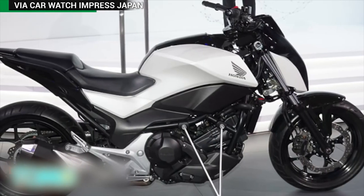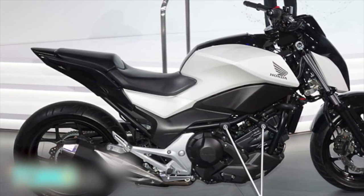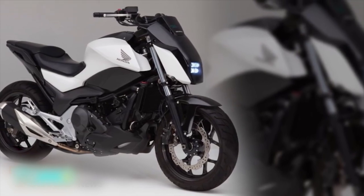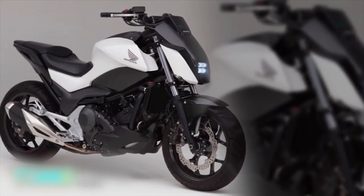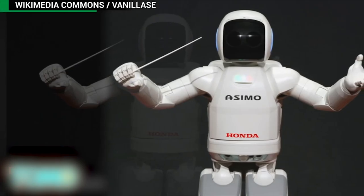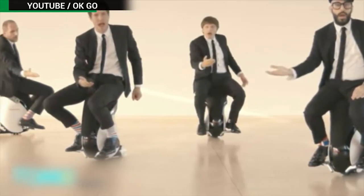The bike was revealed at tech trade show CES 2017 in Las Vegas. Although there are no plans to bring it to market soon, the concept bike shows how Honda's investment in robotics can have spin-off benefits for its vehicles. The technology behind the riding assist bike was honed in the development of both Honda's humanoid Asimo robot and Unicub scooter.